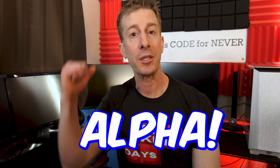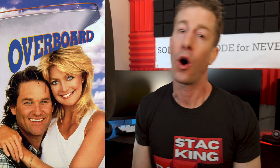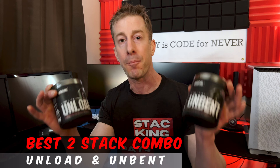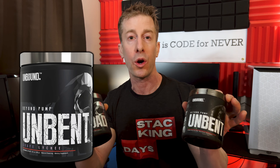For the absolute alphas who know more is always better — if you're not going 110% you might as well not be trying — there's Unbound Supplements. They only make overpowered supplements, and their best one-two pre-workout combo is Unload and Unbent: a high-stim pre-workout matched with their pump pre-workout. Absolutely bananas.